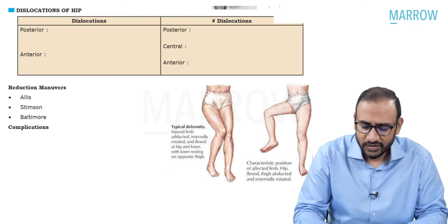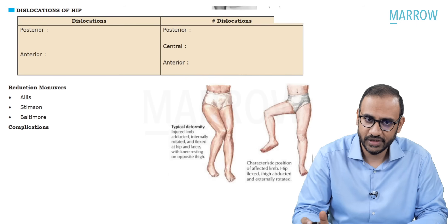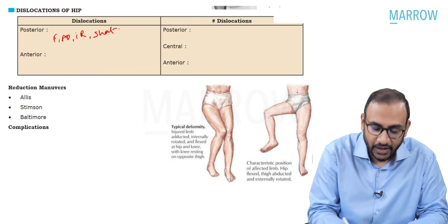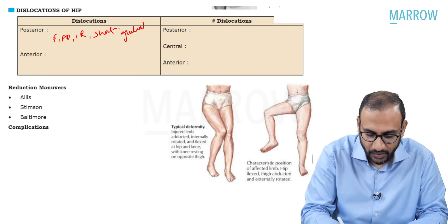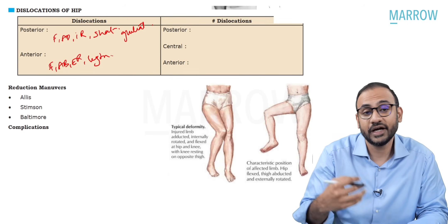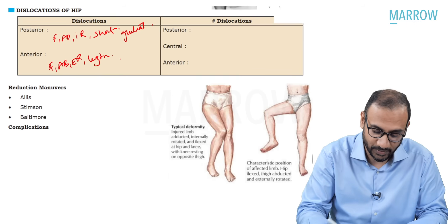Quickly review the hip dislocations. There are two types: pure dislocations and fracture dislocations. Pure dislocations are posterior and anterior. Posterior: the patient has flexion, adduction, internal rotation with limb shortening, and the head of the femur is palpable in the gluteal region. In anterior dislocation, the attitude is flexion, abduction, external rotation with limb lengthening, and the head of the femur is palpable in Scarpa's triangle or the femoral triangle.